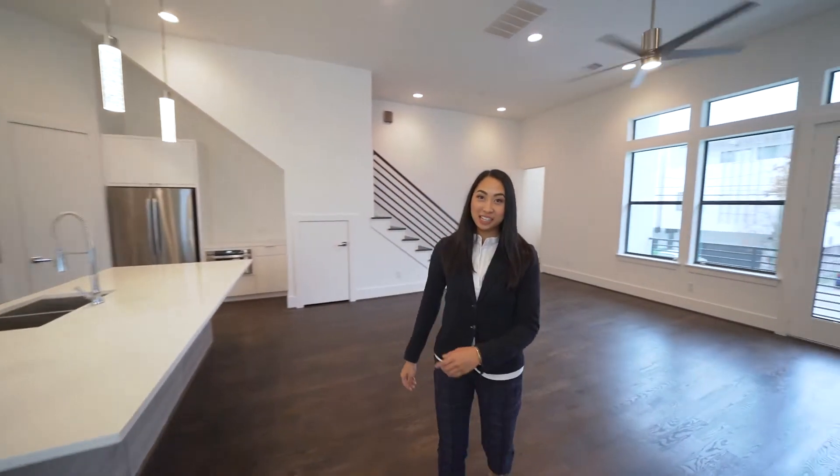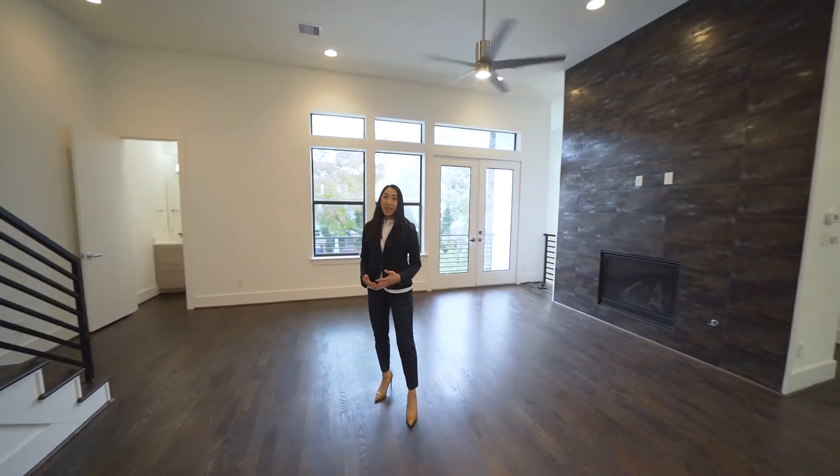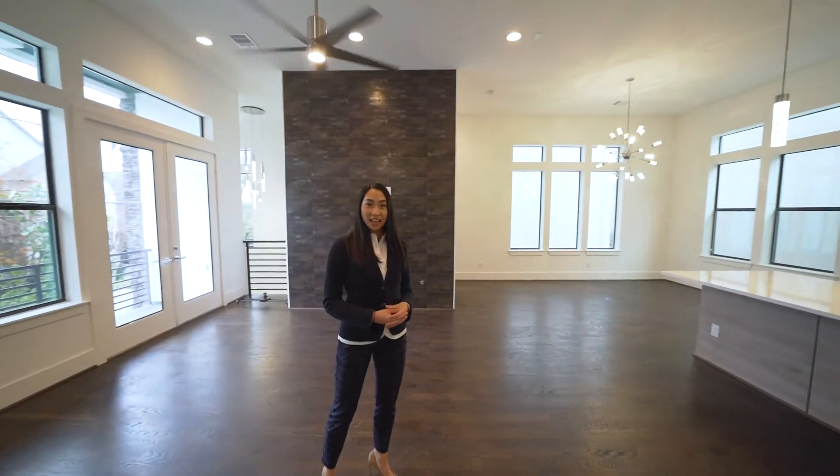Welcome to 610 Reineke Street. This four-story, three-and-a-half bath home offers an open floor plan and is centrally located in the Rice Village area. Let's check it out.